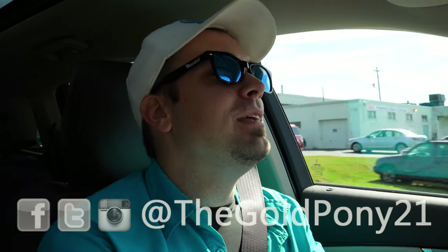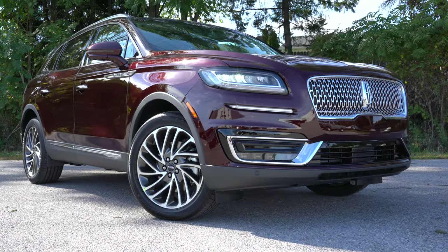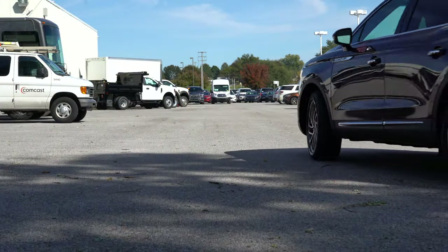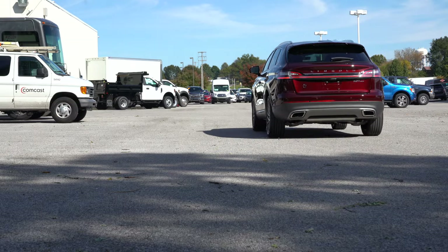What is up you guys, welcome back to another one. If you're new to the channel, I am Gold Pony and today we are in the new 2020 Lincoln Nautilus courtesy of Apple Lincoln in York, PA. This is my first ever Lincoln review so I am quite excited to be in this one today.